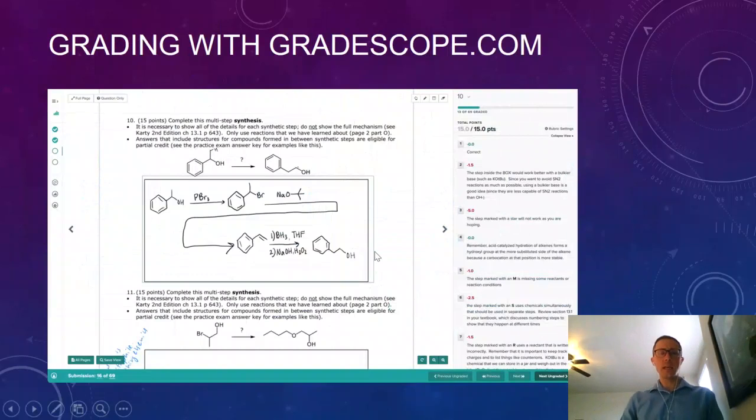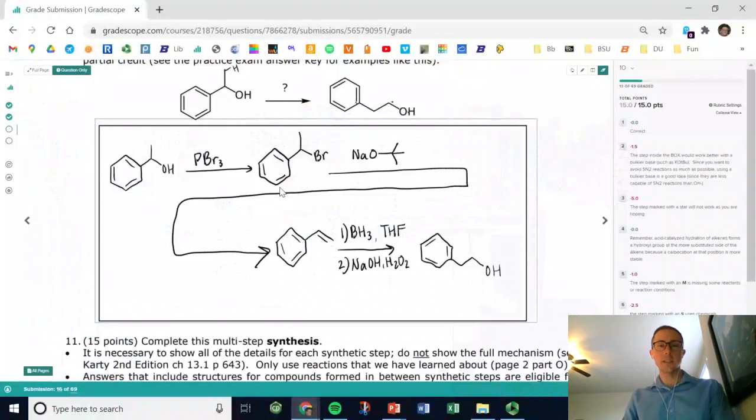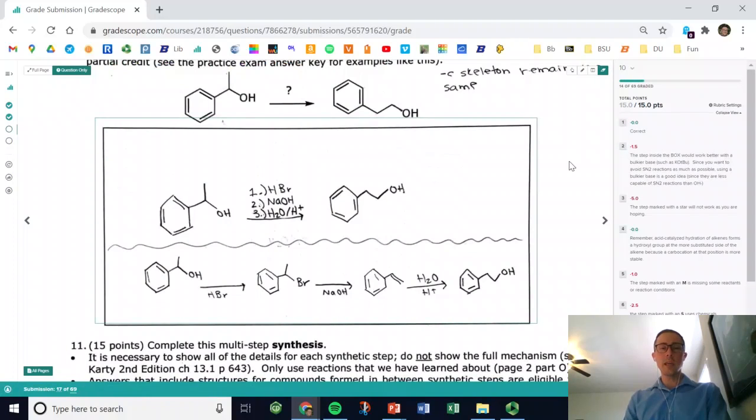I also wanted to show you what the grading process looks like, since we're all dealing with new logistics this year. I've been using Gradescope.com, which is kind of like the Canvas Speed Grader but works really well for chemistry problems. It zooms me in right on the question I want to grade — I don't know whose exam I'm grading — and there are rubric items along the side. If a problem has a correct answer, I just mark it correct by clicking a number on my keyboard.